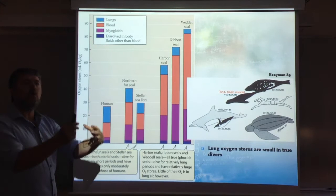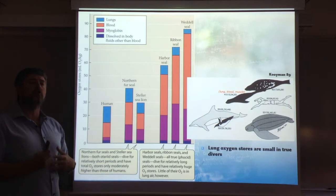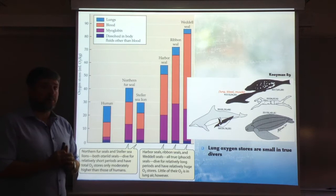Essentially, for proper true divers, the amount of oxygen stored in the lungs is small — and this is because the lungs while diving pose a problem. This will be the subject of lecture number 5 of this series, which you can look at after this one.